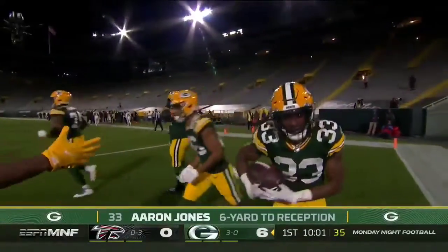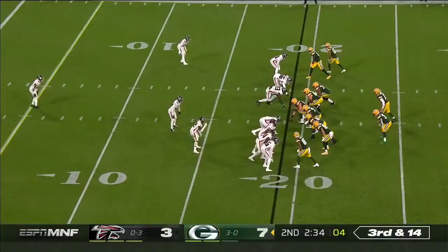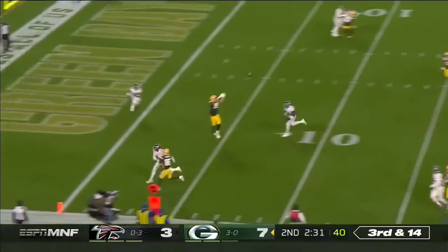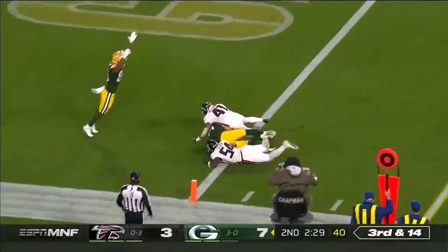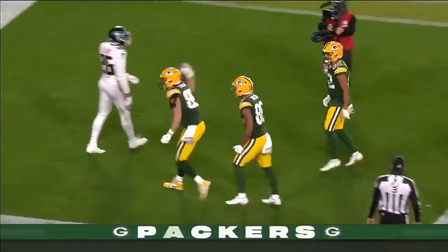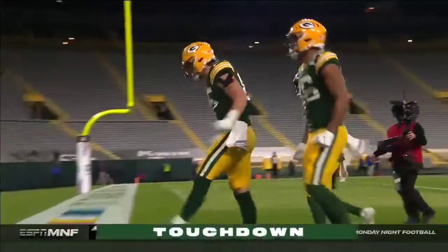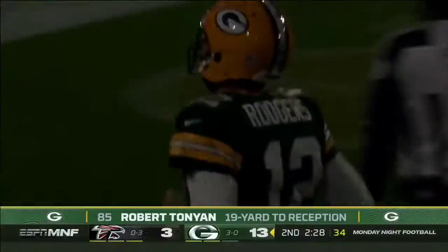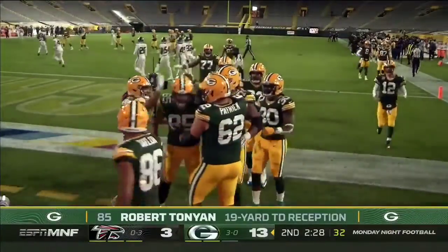And when I say wide open, I mean wide open. Blitz picked up. Rodgers has his man, the tight end — Tanyan for the touchdown. Robert Tanyan on the receiving end, 19-yard score, and make it three consecutive games with a touchdown catch for Tanyan.